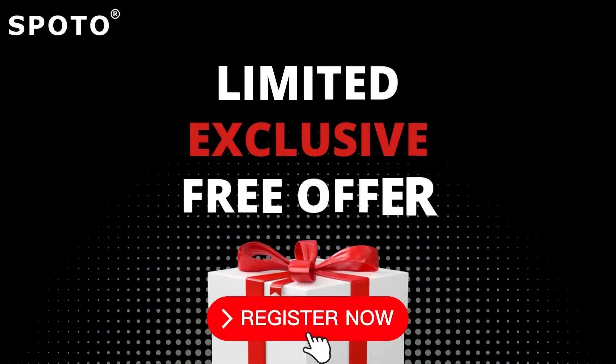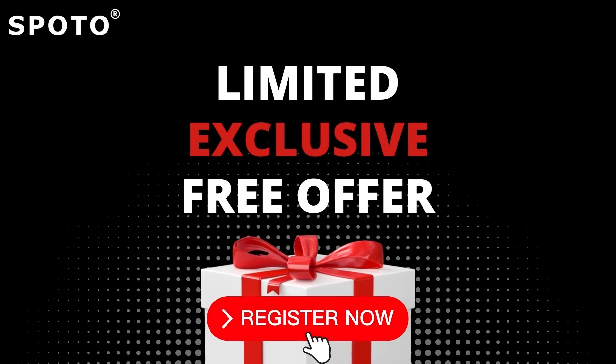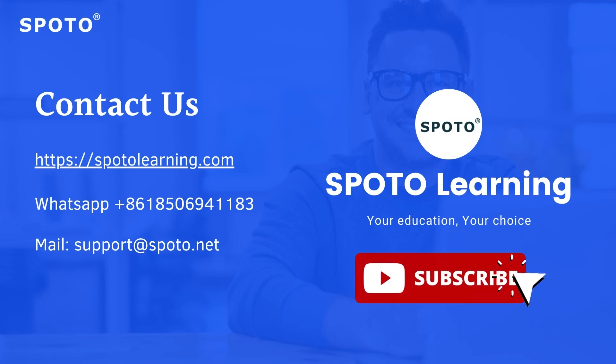This exclusive free offer is limited. Hurry to join the course via the link in the description section and comment section. Contact us via WhatsApp to get the latest exam question demo and much more free study materials. Thank you so much for watching this video, and don't forget to subscribe to our channel so you don't miss our latest updates.